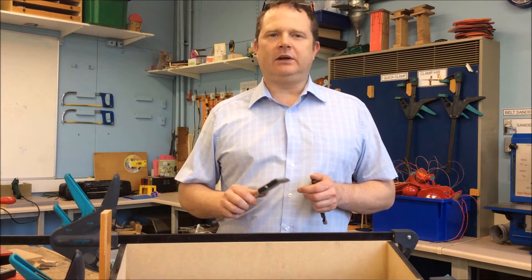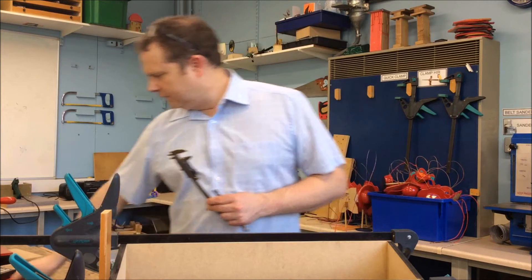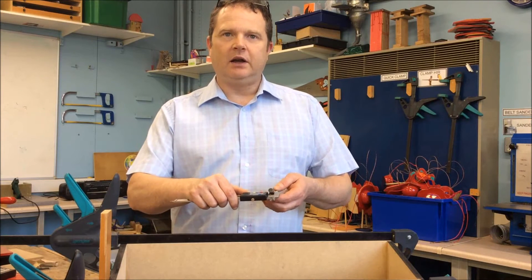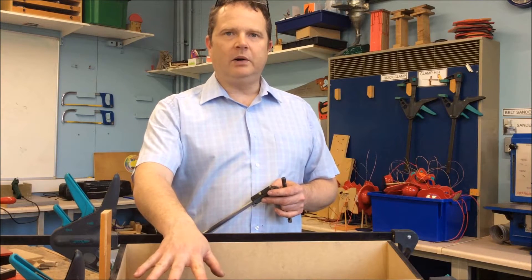Numeracy in technology is quite simple — we do measuring and estimating materials, how much material you're going to use. We use tools such as a vernier calliper and a steel ruler, and we do things like check the drill is the correct size for the hole you want, or estimate to make sure you've got enough material to make the component that you need.